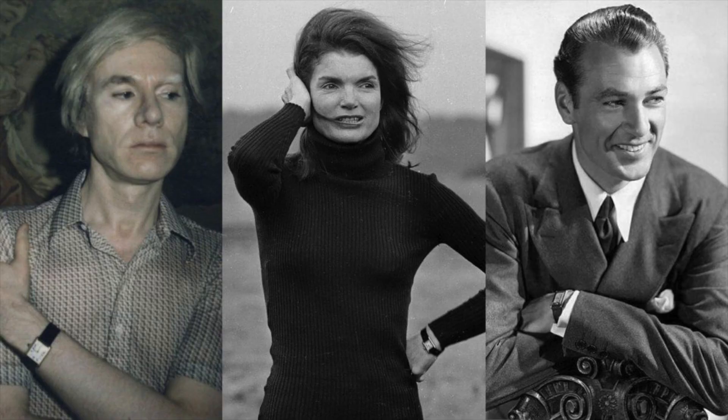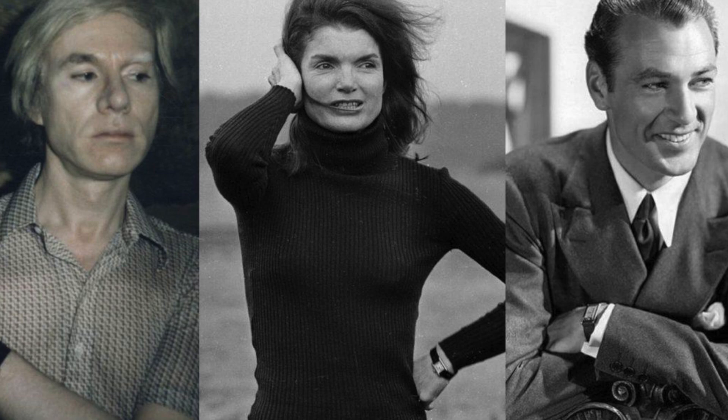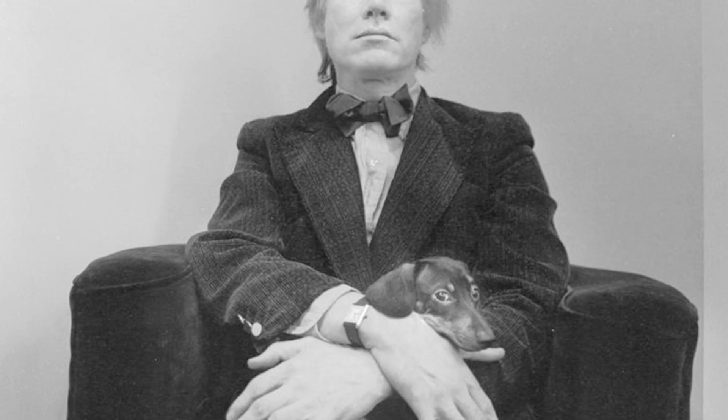It's time to discover what notable people have owned and worn this watch. Due to its iconic design, the list is long and I've only featured a few of my favourites. Andy Warhol, the artist, film director and producer, owned and was often seen with his yellow gold Cartier Tank.